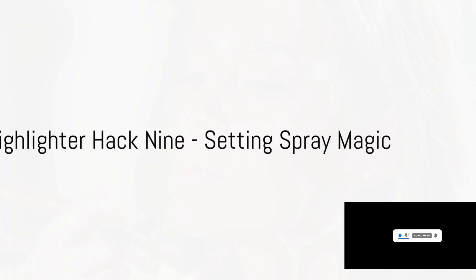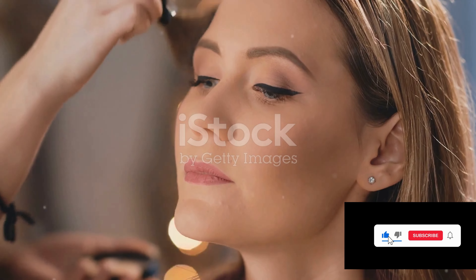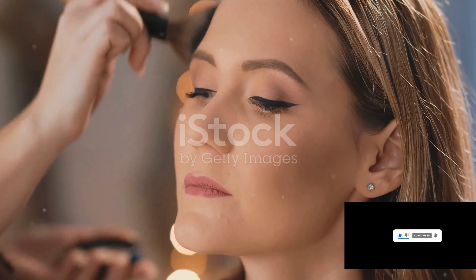Highlighter hack nine: setting spray magic. Spritz your highlighter brush with setting spray before applying. It will give you an intensified glow that stays put all day and night.